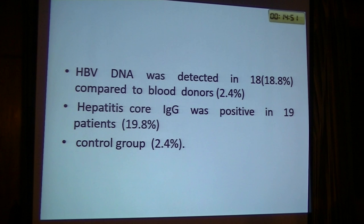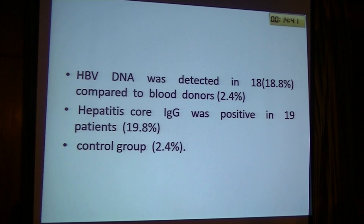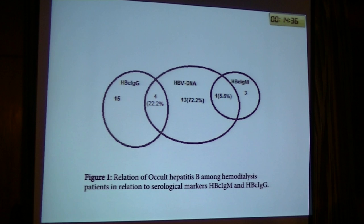Hepatitis B virus DNA was detected in 18% of patients compared to 2.4% of blood donors. Hepatitis B core immunoglobulin G was positive in 19 patients — 19.8% — while the control group was 2.4%.